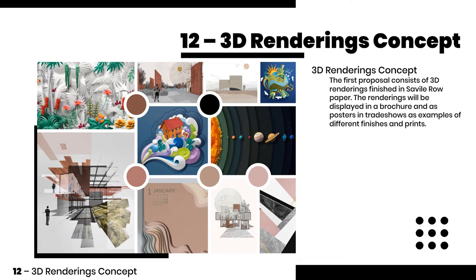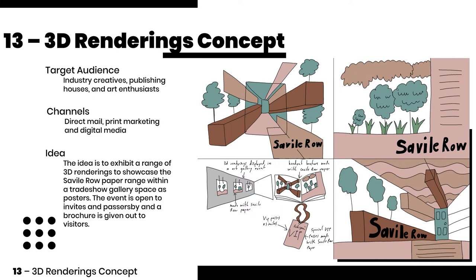The first proposal consists of 3D renderings featuring Savile Row paper in brochures and as posters in trade shows. The idea is to exhibit a range of 3D renderings to showcase the Savile Row paper range within a trade show gallery space.